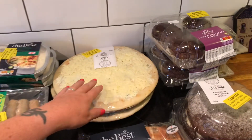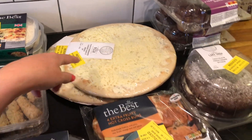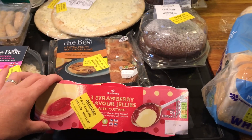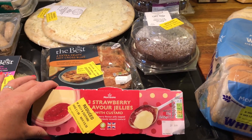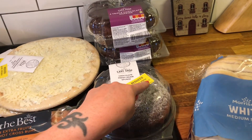Mozzarella sticks were 40 pence, chicken tikka 28 pence, chicken tikka masala 45 pence. I got two garlic breads for 41 pence, hot cross buns for 32 pence, strawberry jellies and custard for 20 pence, chocolate muffins for 38 pence, and a chocolate cake for 75 pence.